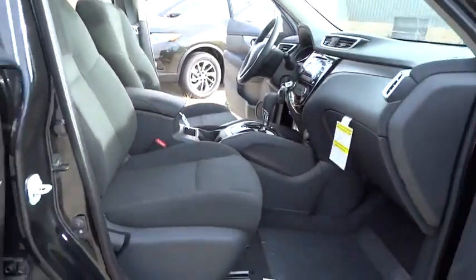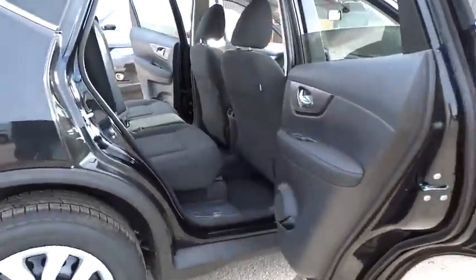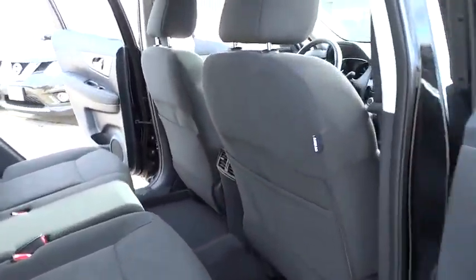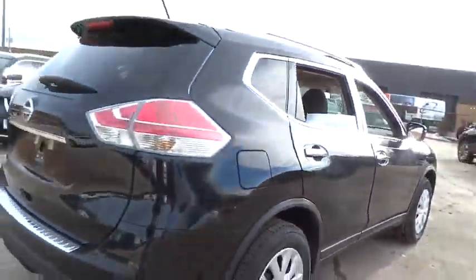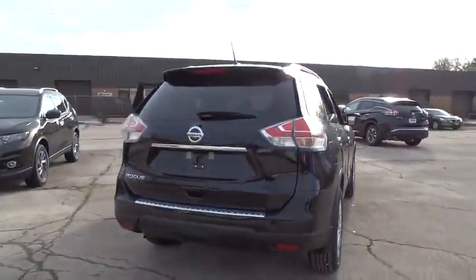Here are some of this vehicle's great options: traction control, dual airbags, air conditioning, power steering, four-wheel disc brakes, center armrest, power windows, CD player, rear window defroster.